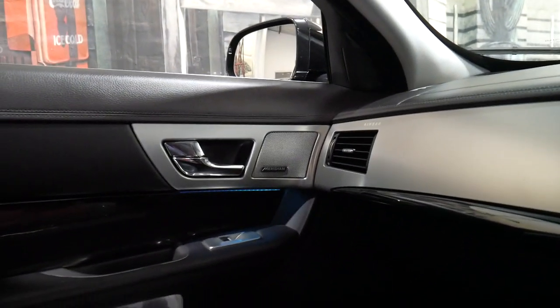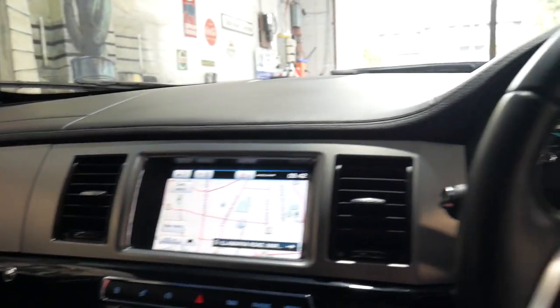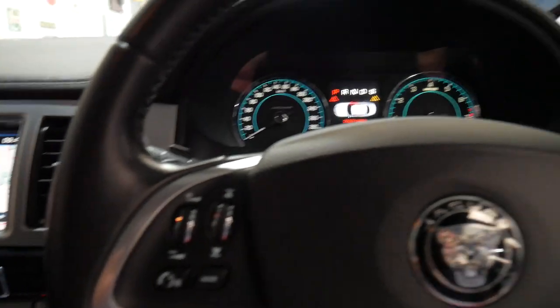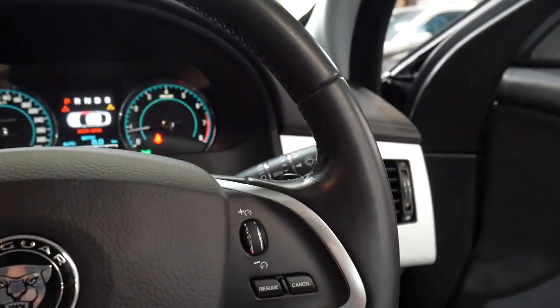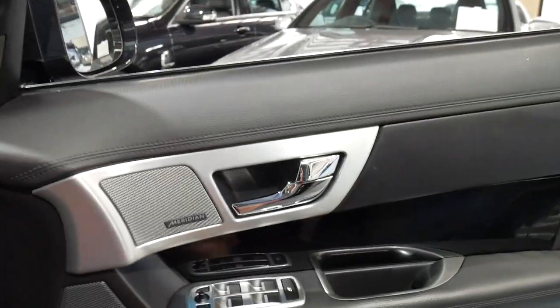It looks like any other Jaguar XF — it could be a 2.0-litre turbo petrol or a 2.2 diesel — but you've got incredible power which propels this car from 0-100 in about 5.9 seconds, which is certainly very impressive.